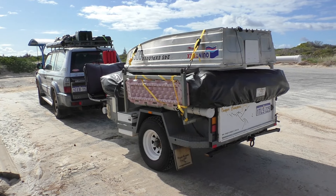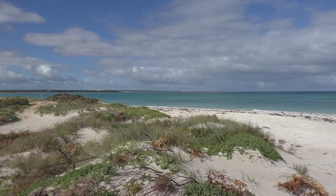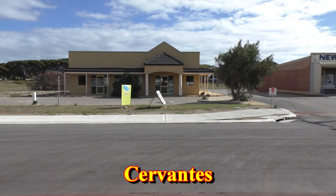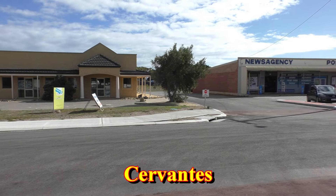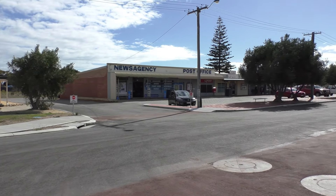After the long drive from Perth and exploring Nambung, it might be a good idea to find somewhere to spend the night. After leaving the Pinnacles, you'll return to Indian Ocean Drive, and head north through the small fishing settlement of Cervantes.